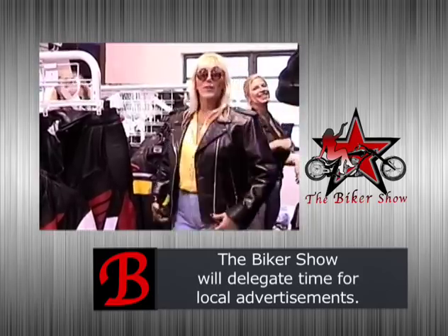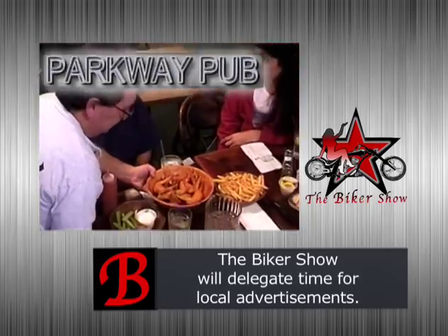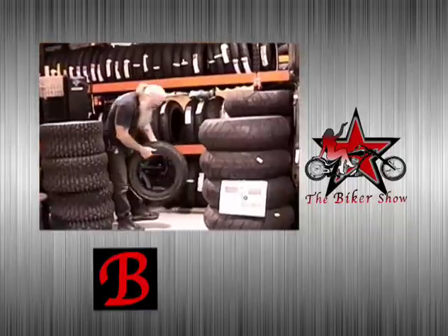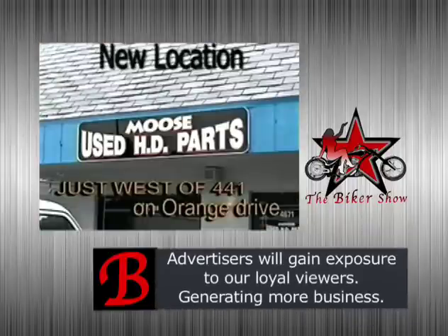Whether it's bikes and accessories, clothes, or a cool club, the Biker Show can hit your target market at a price you can afford. Call now to promote your product or service to these very cool people.